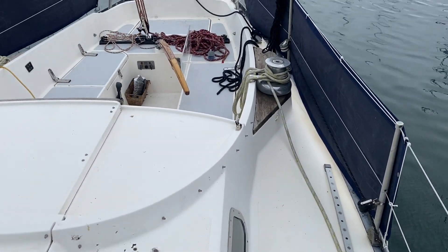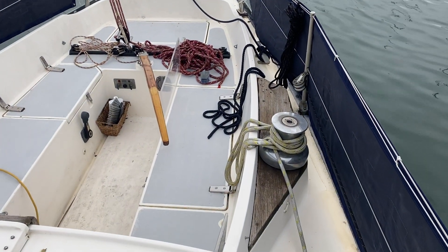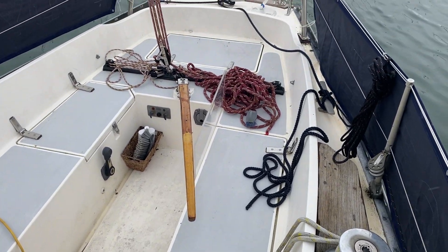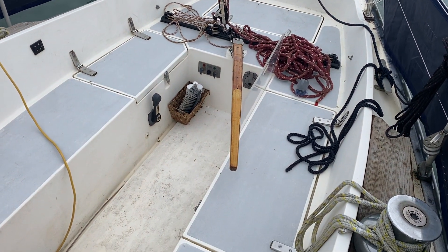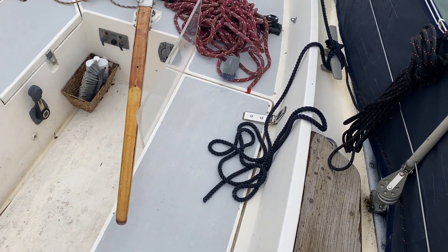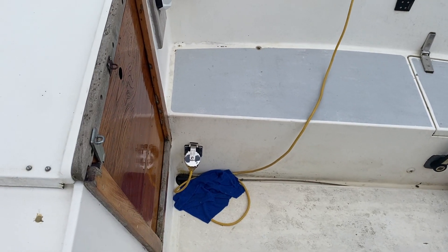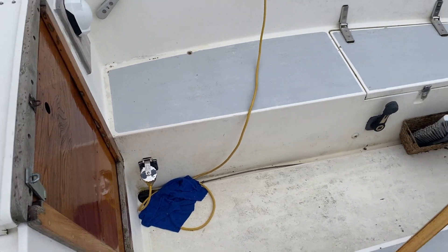These boats are known for blue water cruising ability and a fair turn of speed on a passage. A replacement beta engine was fitted in about 2004. The perspex there is a substitute, if required, for the washboards on the companionway.